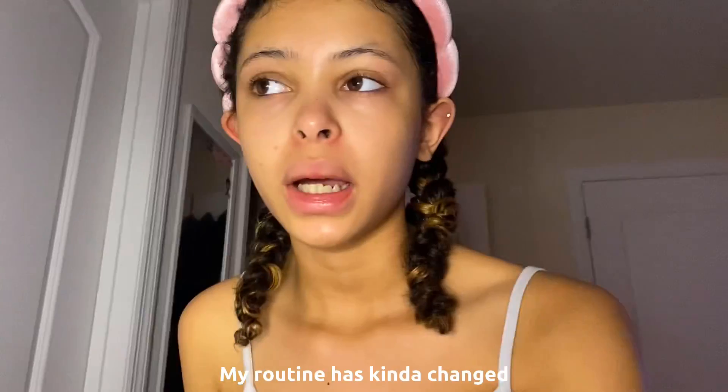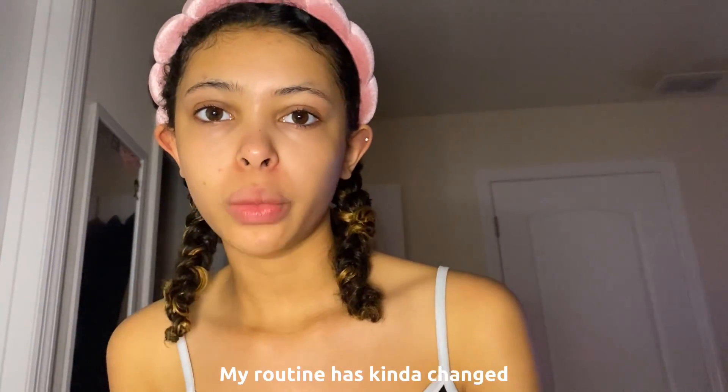Hey guys, welcome back to my channel! Today I'm going to be doing a very detailed makeup and skincare tutorial because I haven't done one in a while and my routine has kind of changed, so I wanted to show you guys how it's changed.